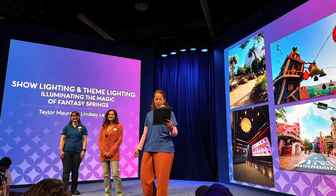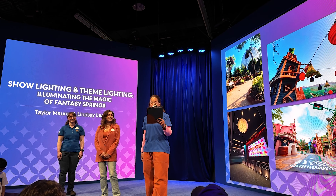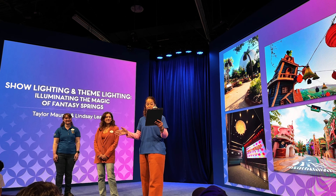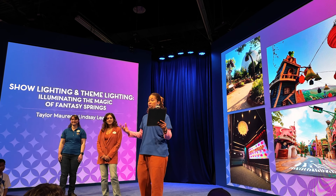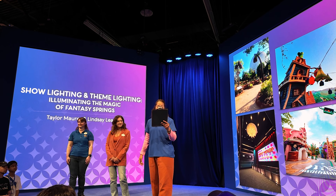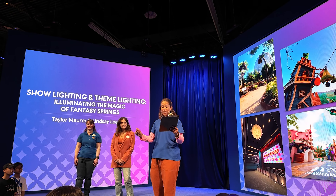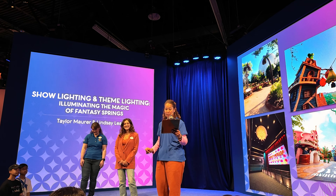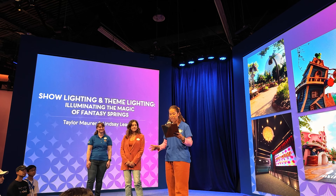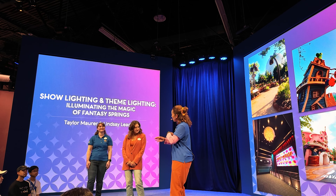She also worked on Rose Theme Live at the Hygnerian and Fantasmic, before joining Walt Disney Imagineering to help design Fantasy Springs — specifically the Frozen Kingdom and the Neverland area. She now leads the procurement and production process for theme lighting in multiple portfolios among a team of very talented designers and production experts.